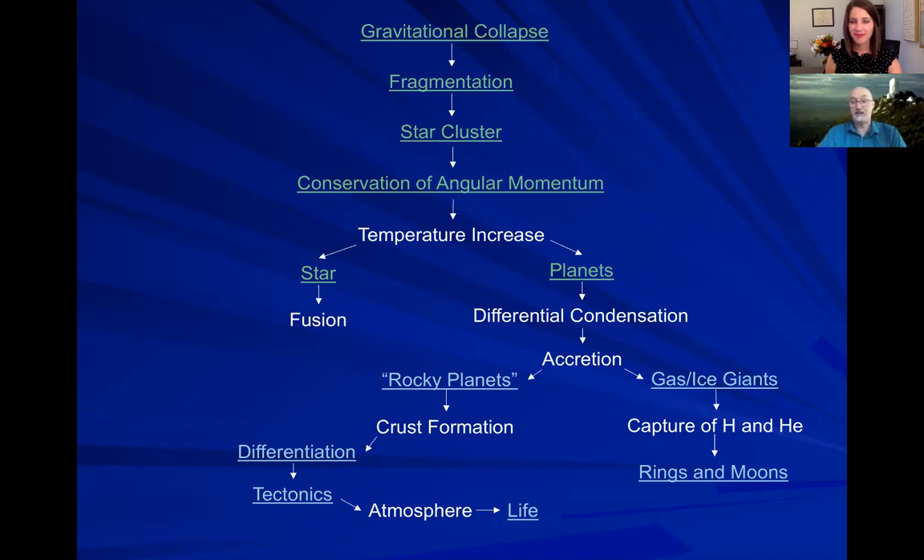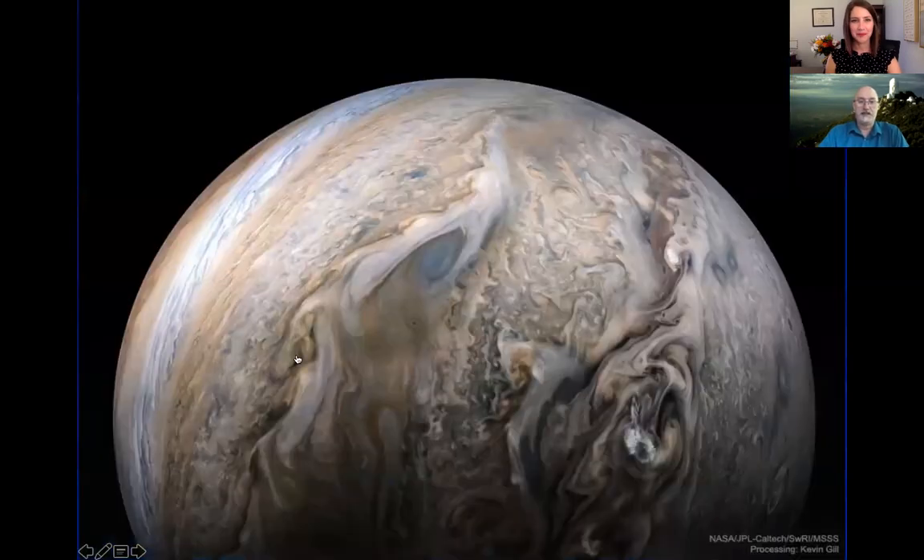There are two different kinds of planets that will form. There are the gas or ice giants — Uranus and Neptune have been recategorized recently as ice giants since they're mostly ice and not gas. Here's a picture of Jupiter — the colors you're seeing are storms on the surface, some of which are many times bigger than the Earth. It's just this crazy weather you're seeing all over Jupiter.